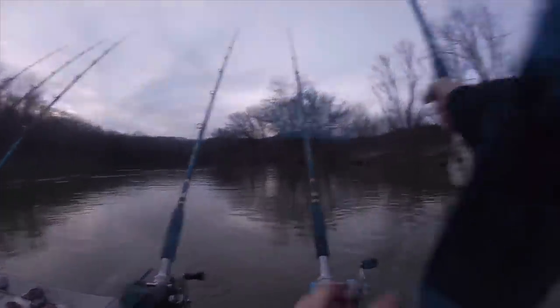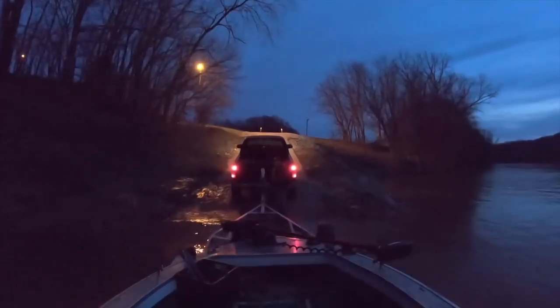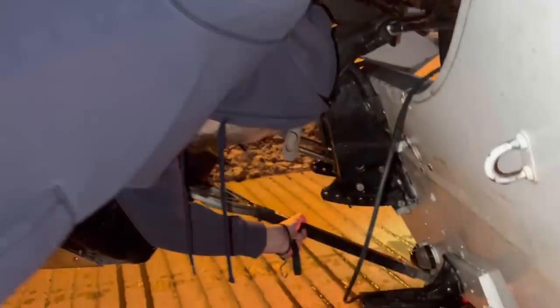All right, let's reel these in. That's all we've got time for today — not a bad afternoon on the river. We only anchored in a few spots and caught fish in two of the three. We'll be back down here real soon, but for now we're going to head home and fry that channel cat up that we caught earlier.